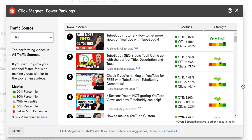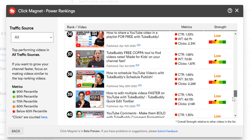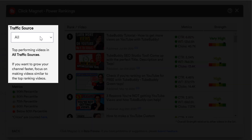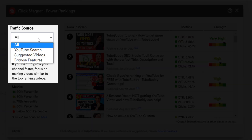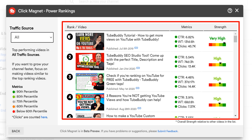Power Rankings shows you which videos are finding success in YouTube Search, YouTube Suggested, and YouTube Browse. You can see all of those different options by clicking the traffic source dropdown on the left-hand side. If your goal is to grow your channel, you want to focus on making more videos similar to these top ranking videos. These top ranking videos give you an idea of what your viewers have enjoyed watching from you.